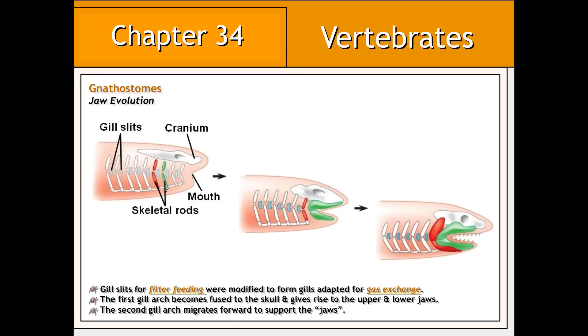Based on fossil evidence, gill arches in the ancestors of gnathostomes started to become fused to one another, ultimately giving rise to the upper and lower jaw. Other gill arches began to migrate towards the front of the head to offer support. These fused gill arches, or jaws, later became equipped with teeth, which are believed to have evolved from modified scales.